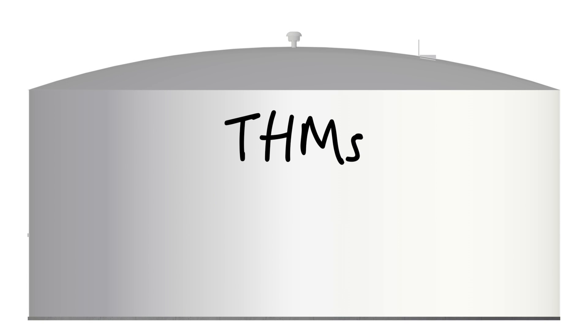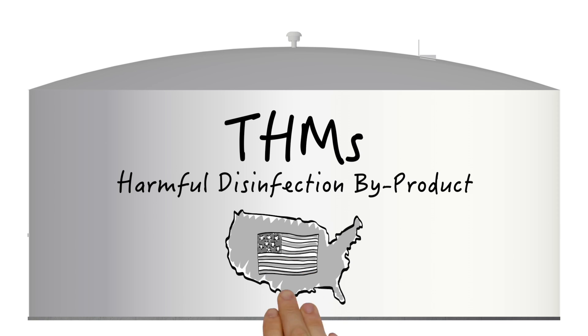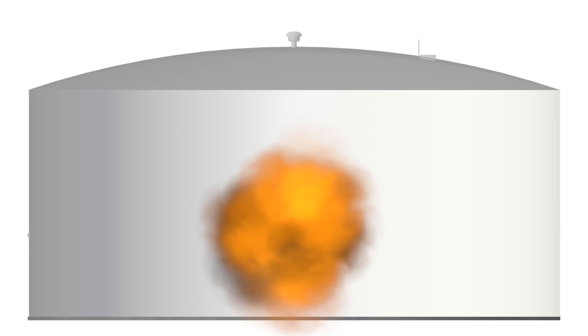Trihalomethanes, also known as THMs, are harmful disinfection byproducts that occur in many water systems across the United States, and they're formed when chlorine contacts residual organic material in the water.